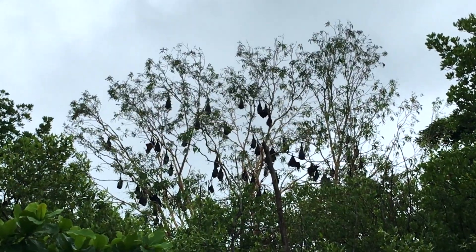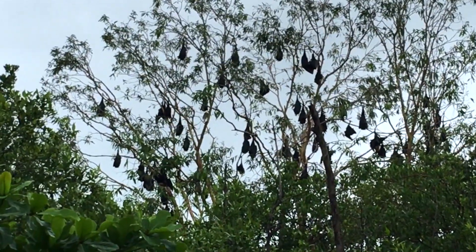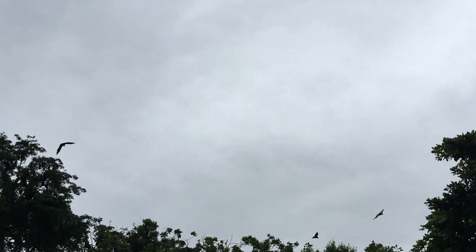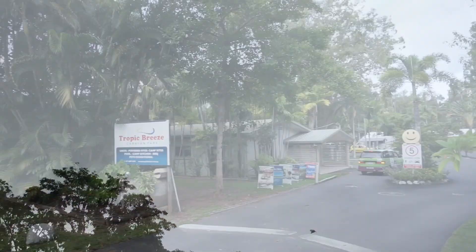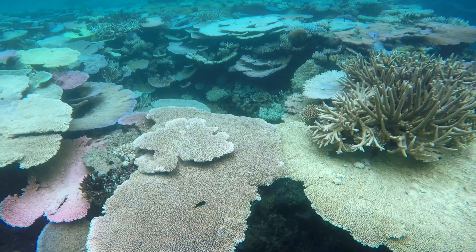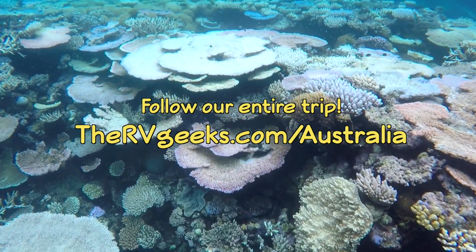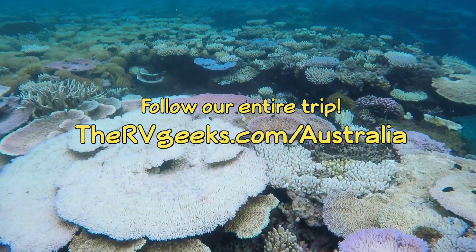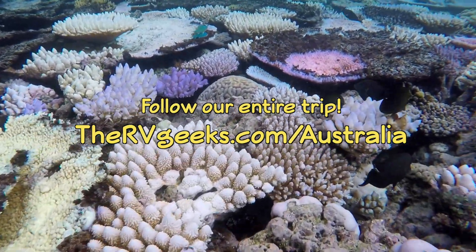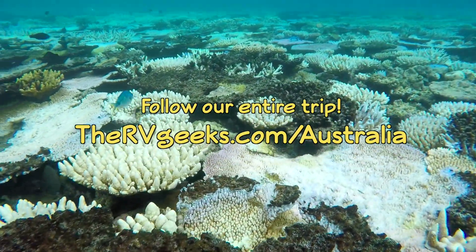On our walk back to Tropic Breeze that evening, we thought we'd come across some kind of giant fruit tree. Actually, what we discovered are giant fruit bats, better known as flying foxes. We had a great time in Port Douglas and would definitely go back again. We'll see you next time.